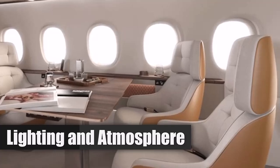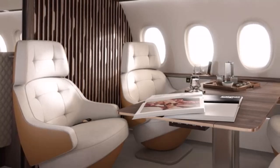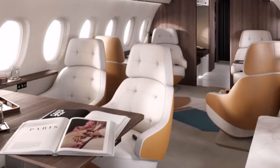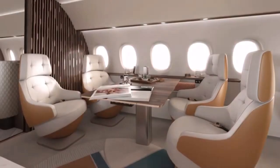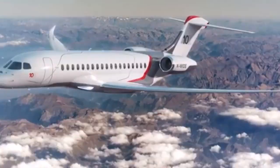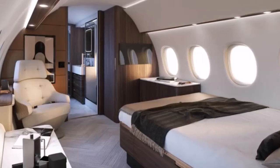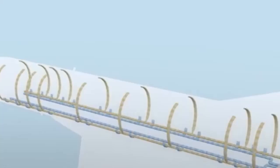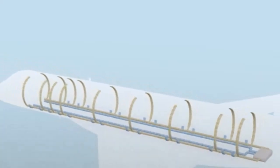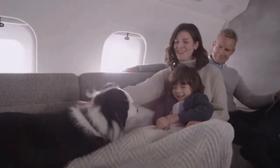The Falcon 10X features 38 oversized windows, which are 50% larger than those in previous models, allowing natural light to flood the cabin while minimizing glare through advanced optical engineering. An advanced environmental control system maintains a low cabin altitude of just 3,000 feet at cruising altitude of 41,000 feet, significantly reducing fatigue. A state-of-the-art air filtration system ensures pure air quality by eliminating ozone and volatile organic compounds, and the aircraft is designed for low noise levels within the cabin.